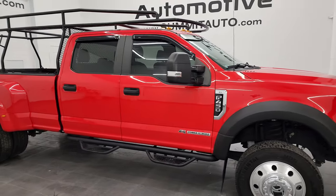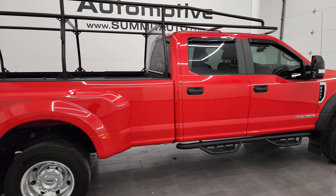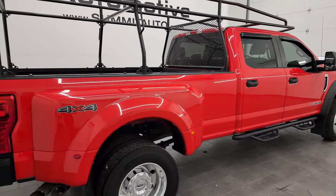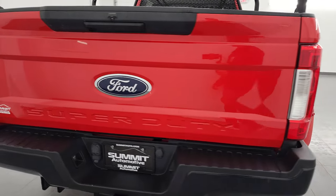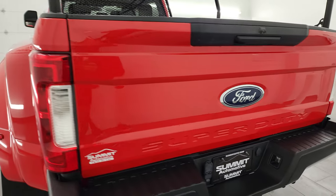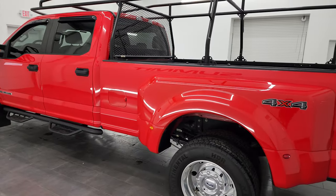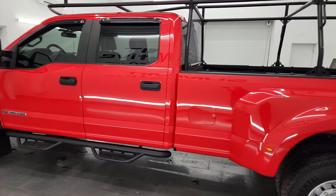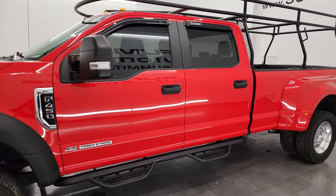Hey, this is Brett and this 2018 Ford F450 Crew Cab Long Box Dually Wheel XL in Race Red is stock number 13742Z. I am here at Summit Automotive in Fond du Lac, Wisconsin, your new and used heavy-duty truck headquarters. This 2018 Ford F450 has the 6.7L Powerstroke Diesel engine.